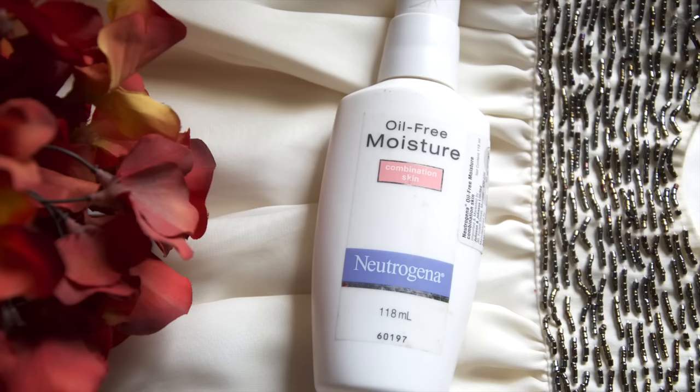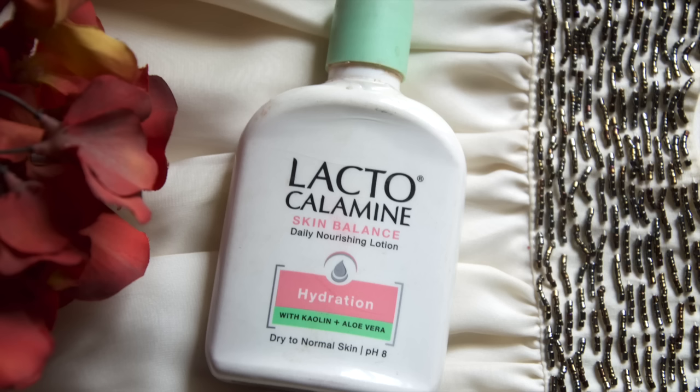Coming on to the step of moisturizing — a lot of oily skin people think they should skip moisturizing since their skin is already oily, but that should not be the case. You must not skip moisturizing as it is a very important step in your skincare routine. I suggest the Neutrogena Oil Free Moisturizer, which is an extremely lightweight and non-greasy formula. Another recommendation is Lactocalamine, an oil free moisturizer that acts as a great makeup base, absorbs quickly, makes skin soft, supple and matte, and also helps in controlling acne and pimples. It can also be used as a night cream mask.